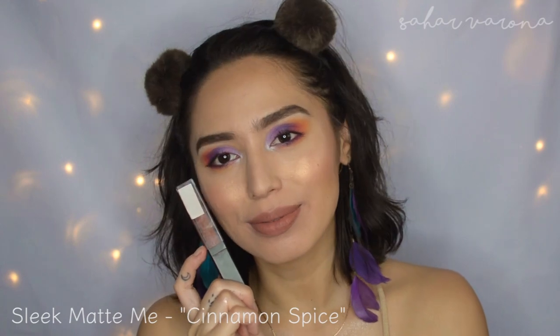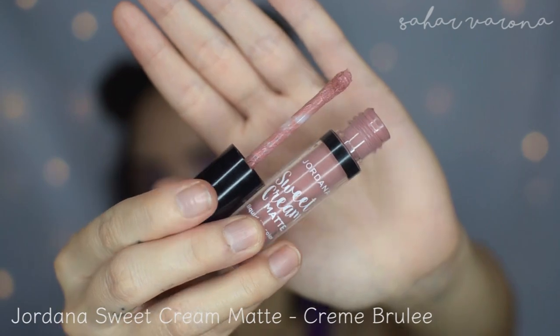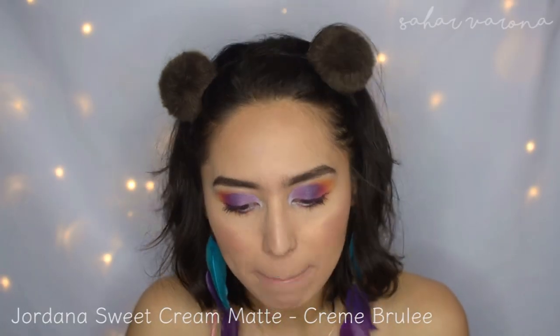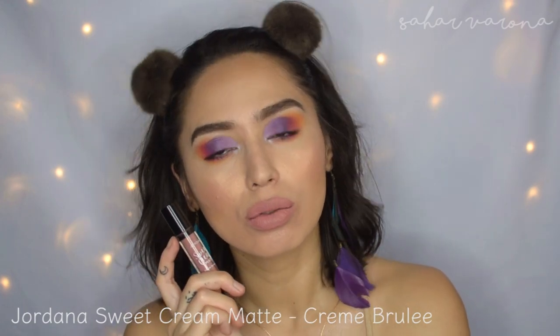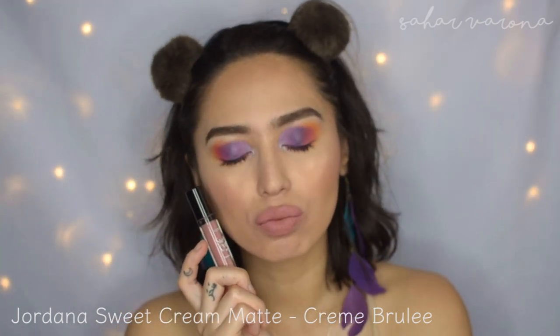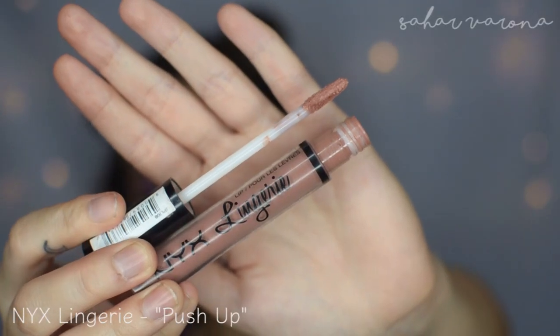And I also like mixing Cinnamon Spice in with other lippies, like Birthday Suit. This is the Jordana Sweet Cream — one of the most affordable lip creams. Very nice and almost mousse-y. They smell delicious, and I believe this is a dupe for the Kylie Liquid Lipstick in Cocoa K. So why buy Kylie's if you have this one? I'm kidding.